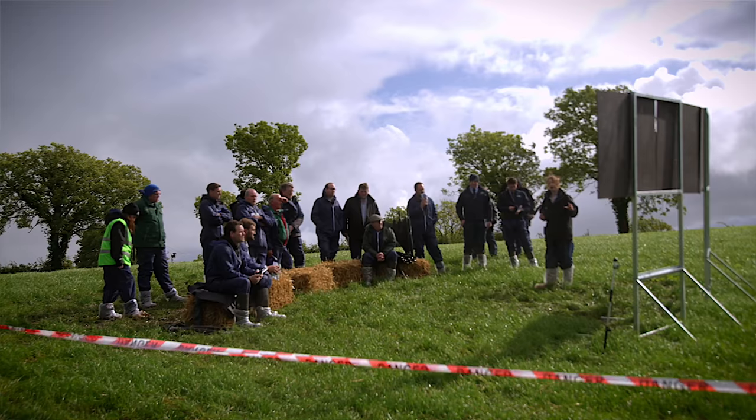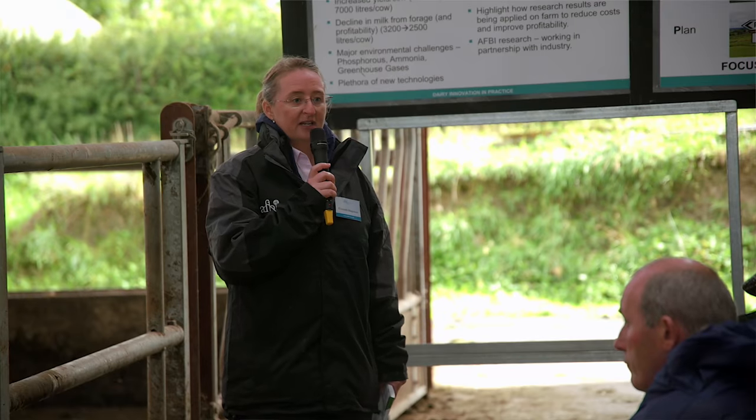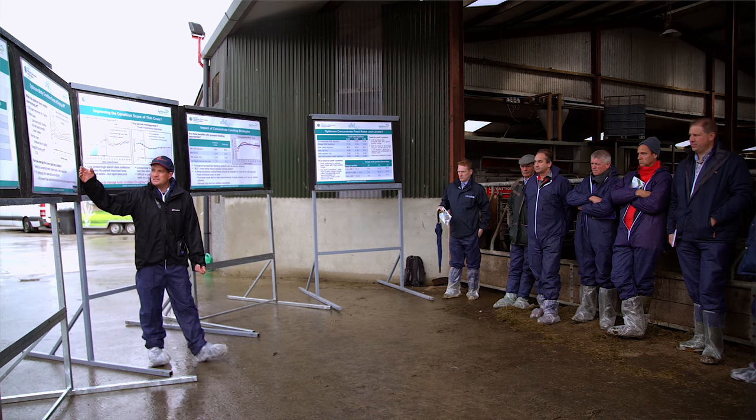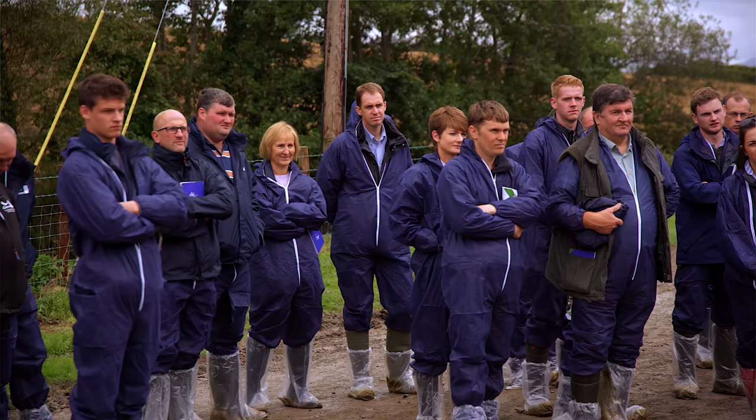Alongside this we are working with a network of 20 dairy farmer co-researchers, understanding how we can take the science that we're developing here on the farm at AFBI and translate that into changes in management practice on farm.